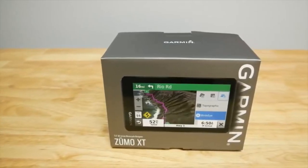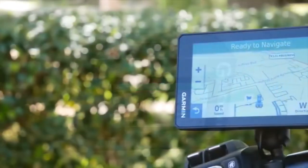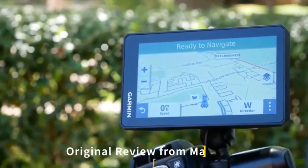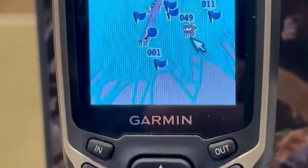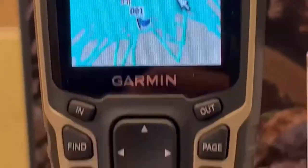Hey everyone! Welcome back to my channel, where I review the top products on Amazon, so that you can make an informed purchase decision. Today, I'm excited to share with you my top 5 picks for the best GPS for UTV trail riding on Amazon.